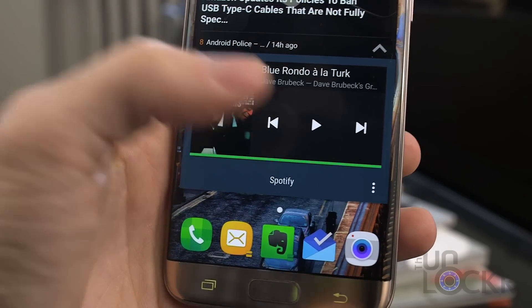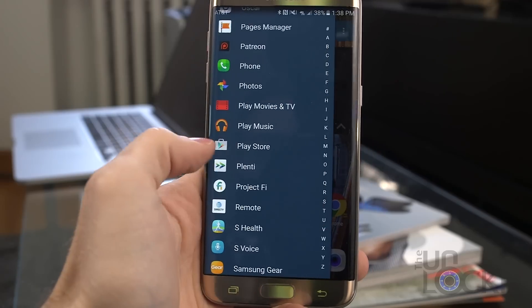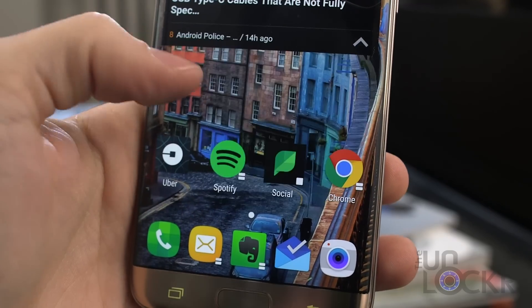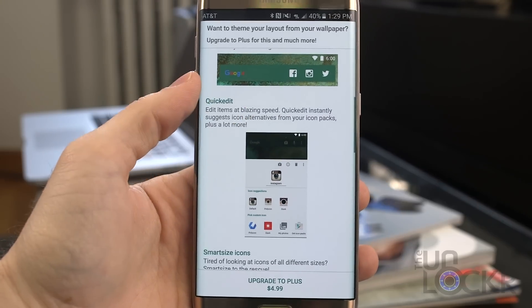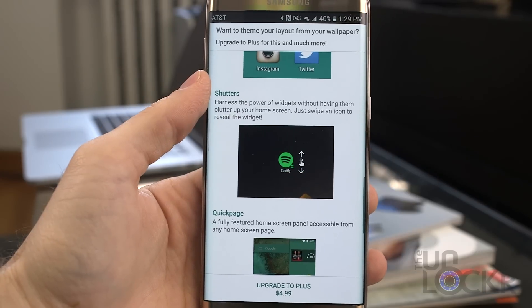Next up we have Action Launcher, which is kind of the newcomer to the Android world but is gaining popularity really fast. It has a unique approach to widgets — you can swipe on the icon of any app to launch its widget, then tap that icon just to launch the app like normal. It has a quick drawer that slides out from the side of the screen to show all your apps, and a unique approach to folders. However, one major downside is that all those unique features cost money — it is $4.99 to unlock them. Without those features it's just a normal launcher, and the only free unique benefit is the sliding out app drawer.